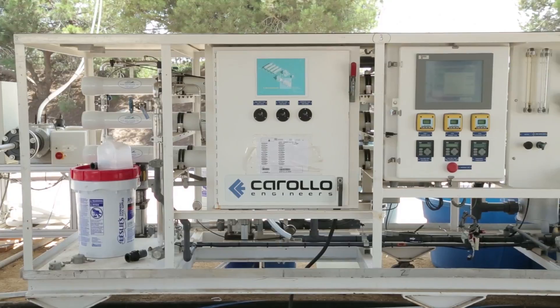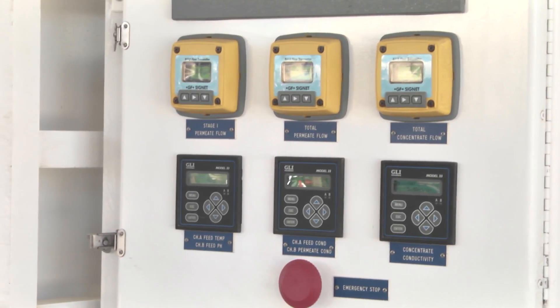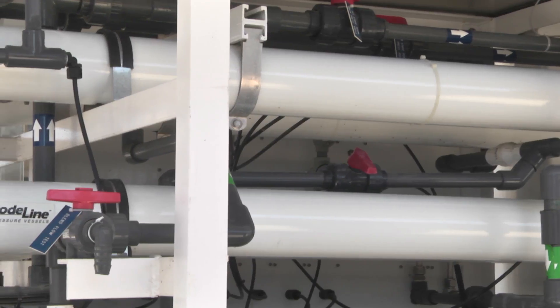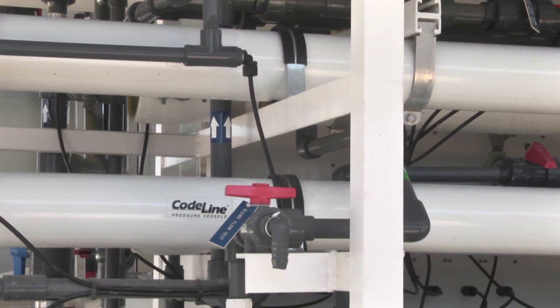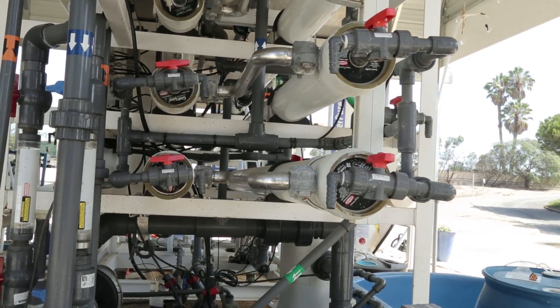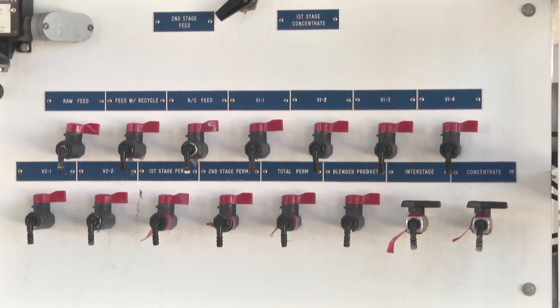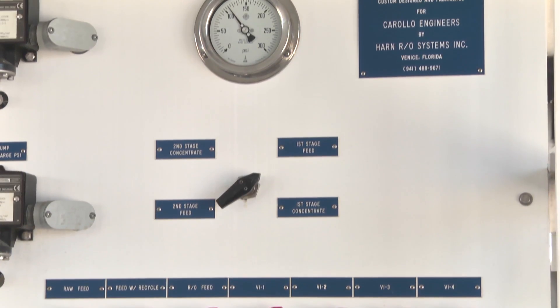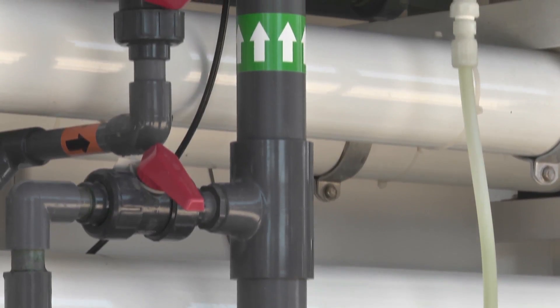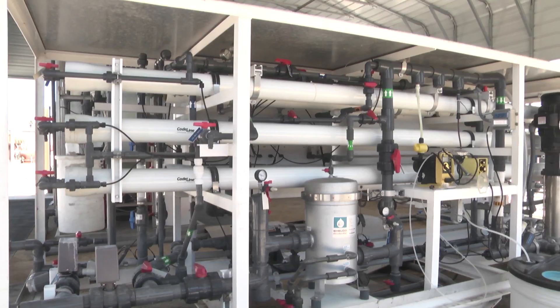After ultrafiltration, we go through a salt removal process. The RO unit, or reverse osmosis, is typical of water treatment that you usually see in the bottled water industry — technology proven to remove high salt water content. The water permeates material that is bound tightly into a spiral, and we need high pressure to push the water through and remove the salt. With our source here in Ventura, we get about 80% water recovery with about 20% brine as waste. Each module has sample ports that we use to test water quality and how well the equipment is working. We monitor everything: pressures, temperature, conductivity, pH.